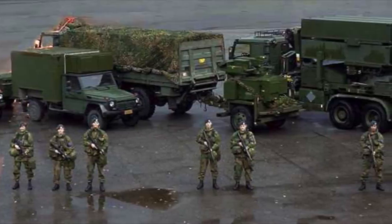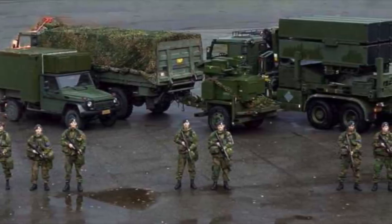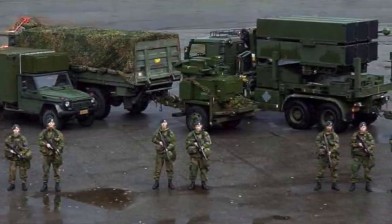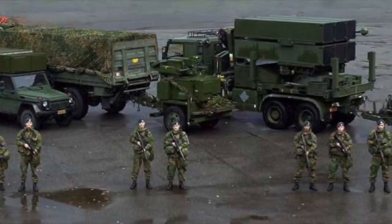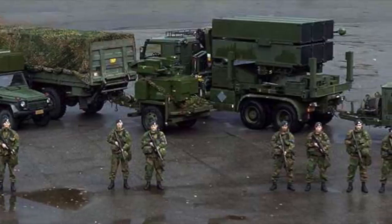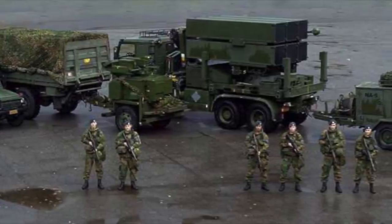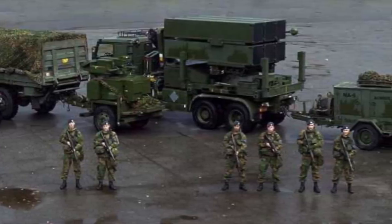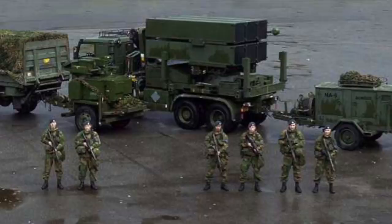The AN-MPQ-64 Sentinel is a 3D radar used to alert and cue short-range air defense weapons to the locations of hostile targets approaching their frontline forces. It is an X-band range-gated, pulsed Doppler radar system. The antenna uses phase-frequency electronic scanning technologies, forming sharp 3D pencil beams covering large surveillance and track volume. The radar automatically acquires, tracks, classifies, identifies, and reports targets, including cruise missiles, unmanned aerial vehicles, and both rotary and fixed-wing aircraft. It uses a high scan rate and operates at a range of 40 km or 25 miles.